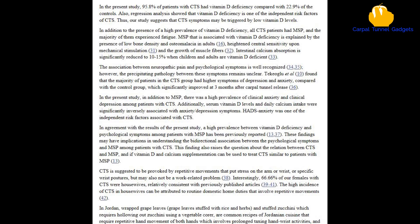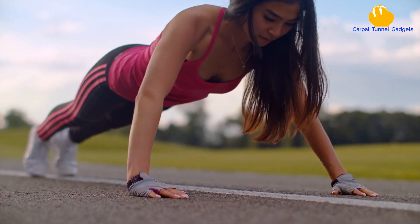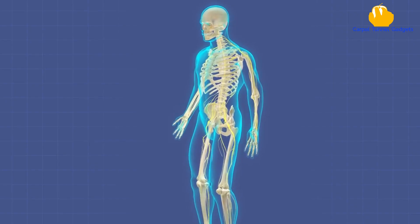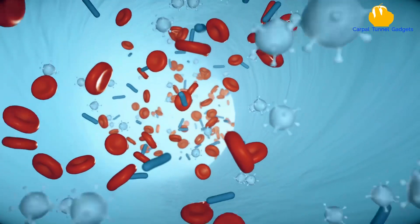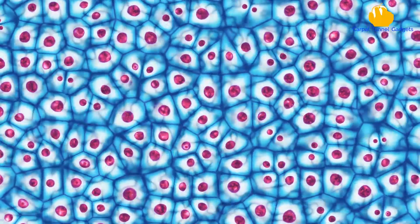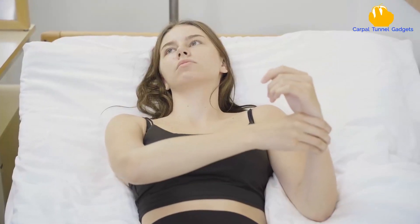In one case study, it has been shown that 95.8% of patients with carpal tunnel syndrome were deficient in vitamin D. This is because beyond its critical function in calcium homeostasis, vitamin D plays an important role in the modulation of the immune system via regulating the production of inflammatory cytokines and inhibiting the proliferation of pro-inflammatory cells, both of which are crucial for the pathogenesis of inflammatory diseases.